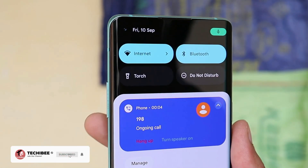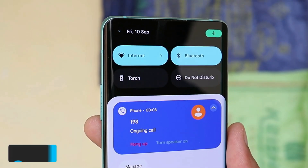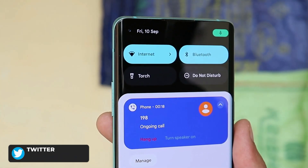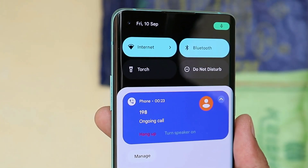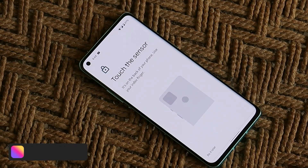I am using my Airtel SIM card on this port and have also tested a Jio SIM card. Both SIM cards work fine — there were no issues with calling services or mobile data services on this Android 12 port.